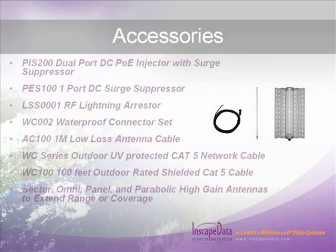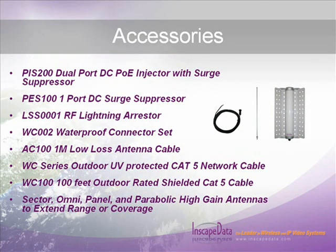Optional accessories are available for purchase, including surge suppressors, lightning arrestors, waterproof connector sets, low-loss antenna cables, network cables, outdoor rated shielded CAT5 cables, and sector, omni, panel, or parabolic high-gain antennas for range extensions. Additional accessories may be purchased through your local authorized InScape Data resellers.